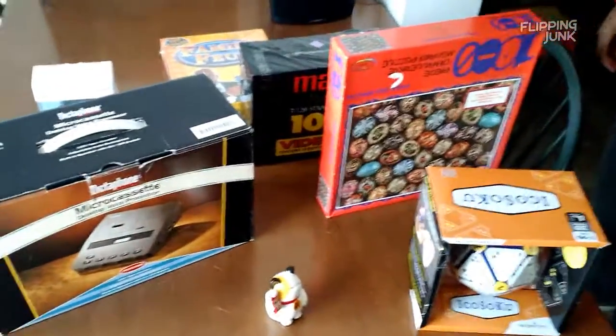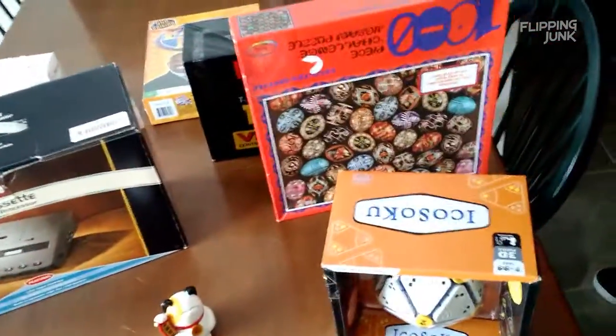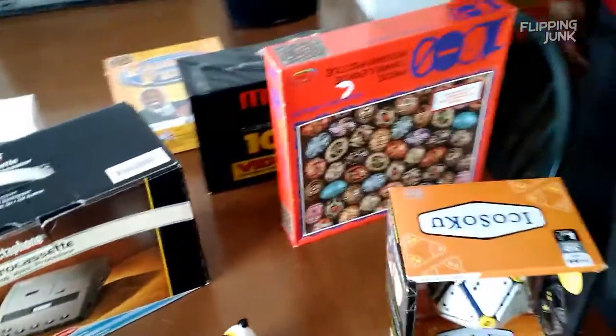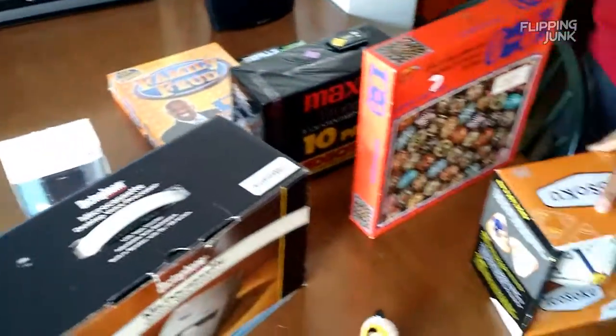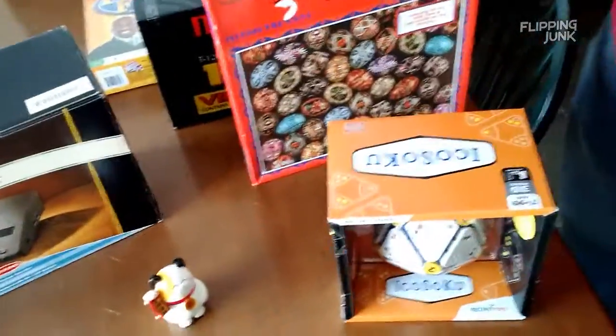Alright, we're back from the adventure. You can see our haul right here. It's like we didn't get too much, but we actually did pretty well when we break it down.